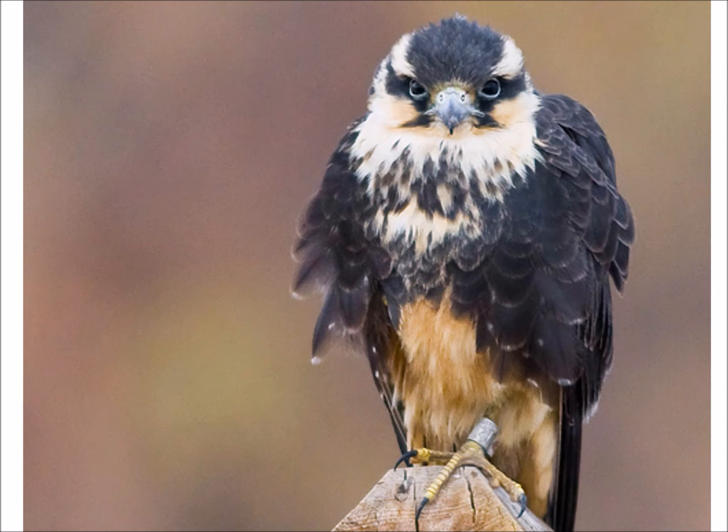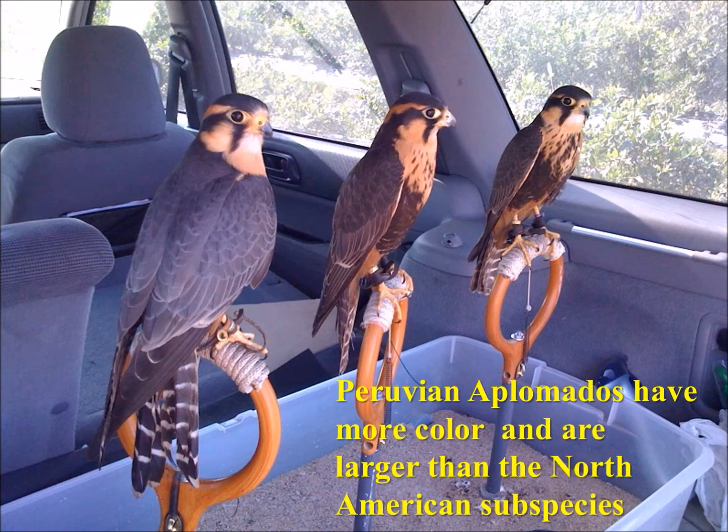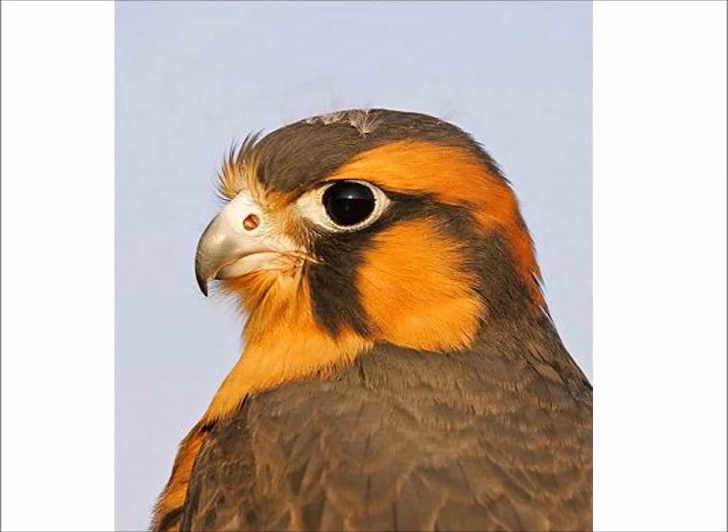This is a North American aplomado falcon like you would see in Arizona, New Mexico, or Texas. These are captive-bred Peruvian aplomado falcons. The species itself is doing great; in the United States it's currently listed as endangered, but the species is not endangered in any way — the population in the U.S. is at risk, but the species is not truly endangered. The Peruvian aplomados have more color and are larger than the North American subspecies. If you see one in captivity — whether for falconry, education, a zoo, or an aviary — it is most likely a captive-bred Peruvian individual.